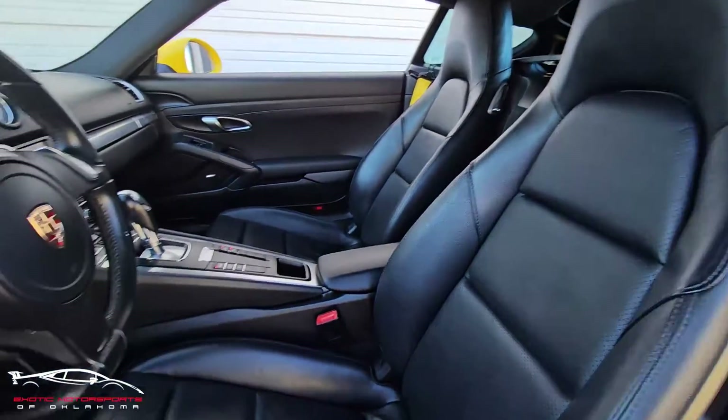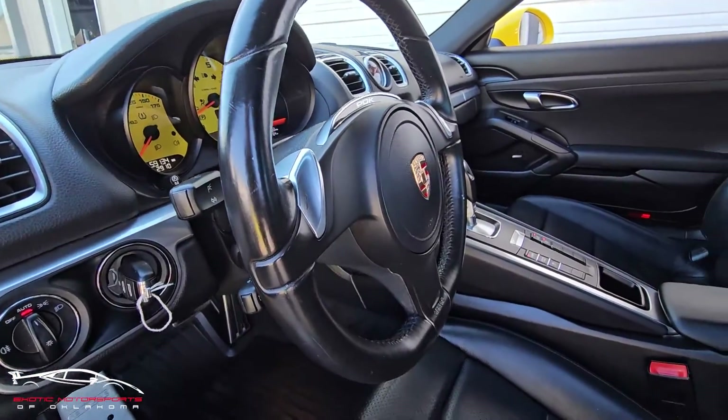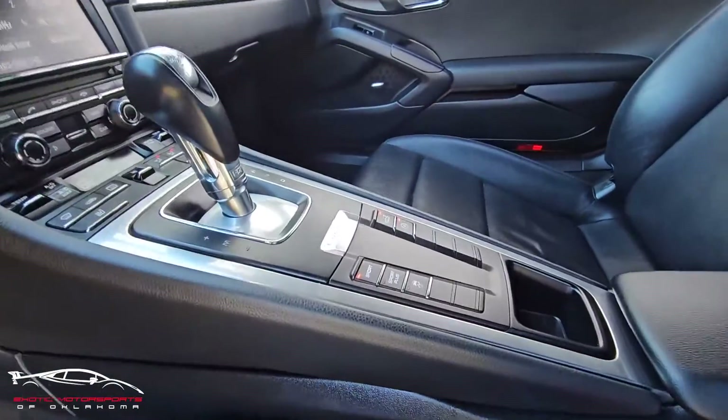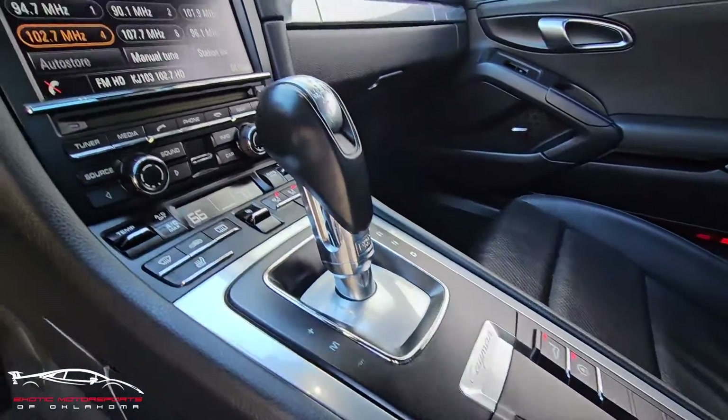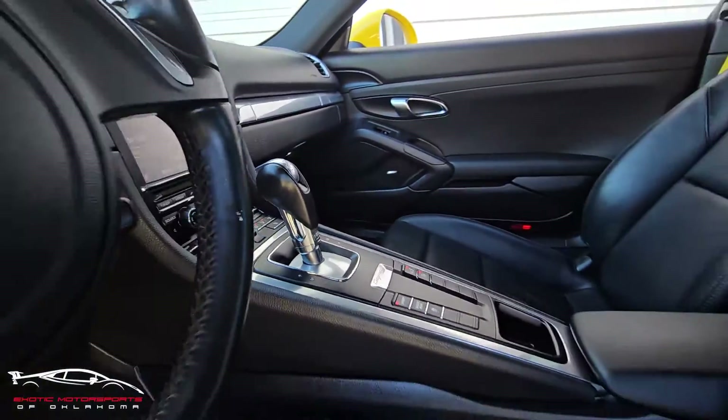The seat looks awesome. The steering wheel is a little shiny and has a couple little notches in it every once in a while, but very clean otherwise. The console looks really good, all these buttons look nice. Non-smoker.